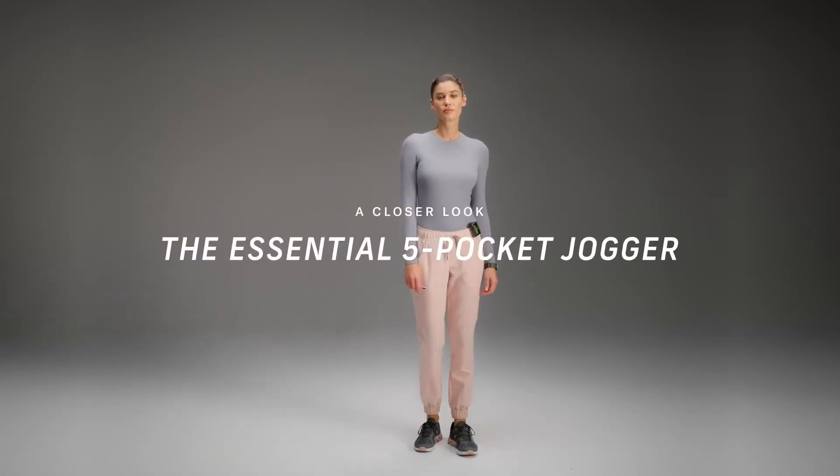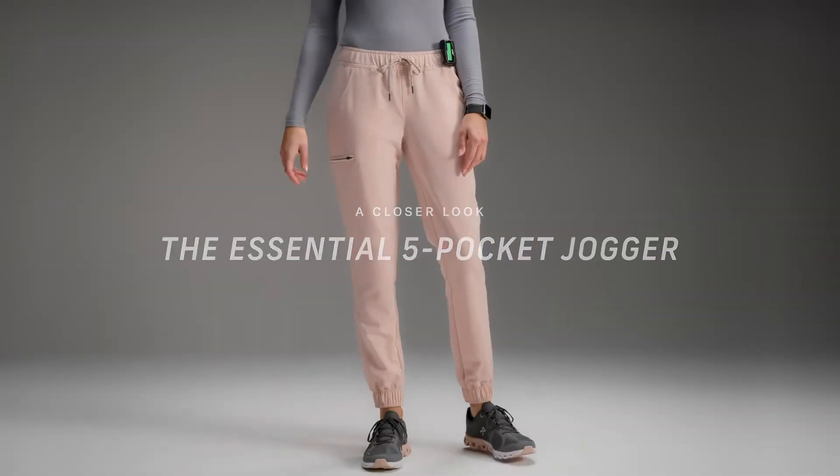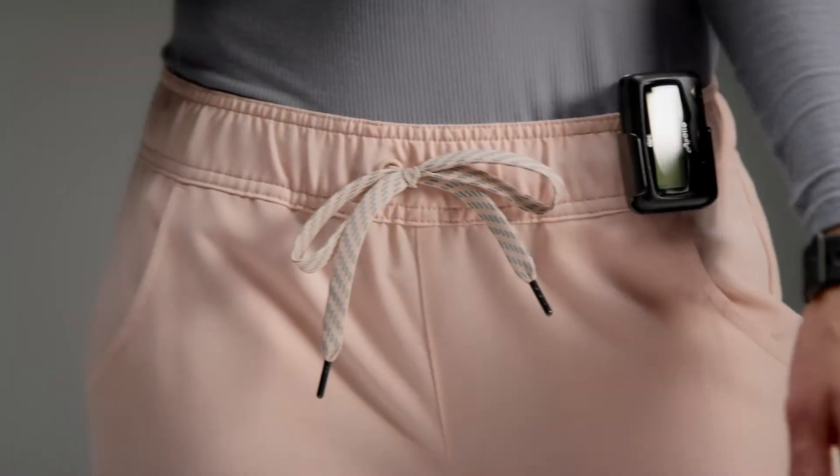Chic, classic, and always wearable, the essential five pocket jogger combines convenience and quality. Structured and with zero bulk, these joggers are made to skim your body with ease.